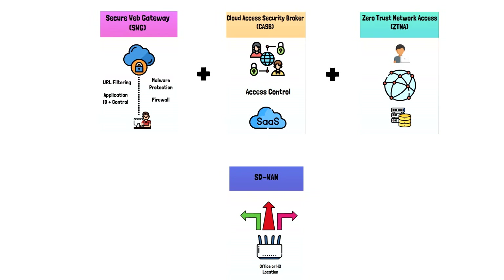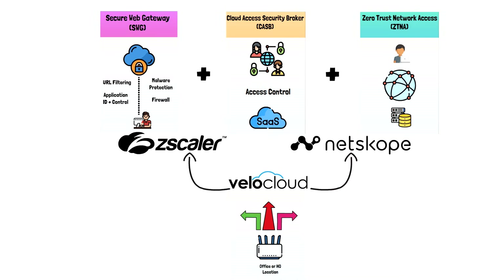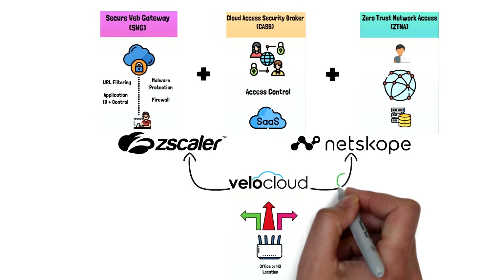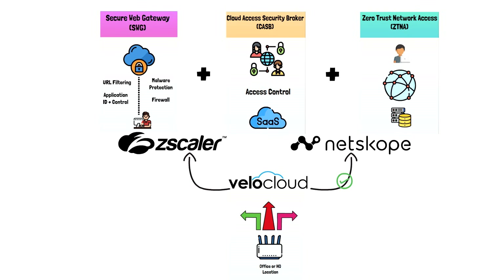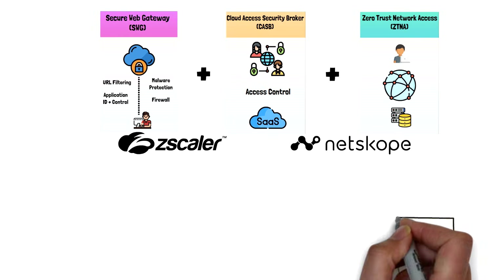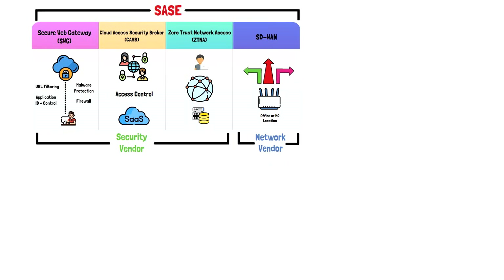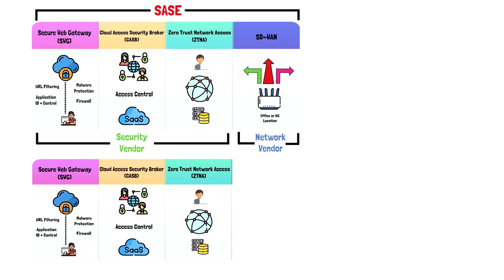In order to accomplish the SASE vision, security providers like Zscaler and Netscope needed to team up with SD-WAN vendors like VeloCloud or Viptela. In practical terms, the integration between security and network vendors has not only proven to be very difficult, but it has also provided users with few options in choosing best of breed. If you wanted the security services of Zscaler but the networking services of Viptela, you may not have all the integration needed to accomplish the SASE vision. And in a post-COVID world, you may not even have a need for SD-WAN in the first place.